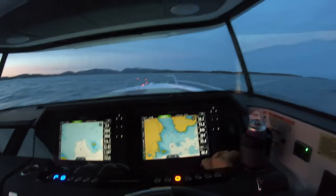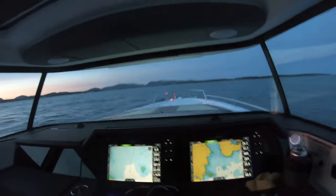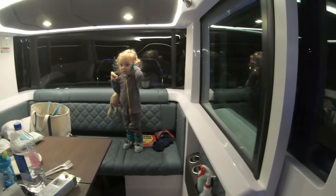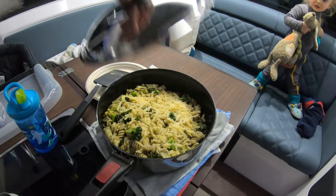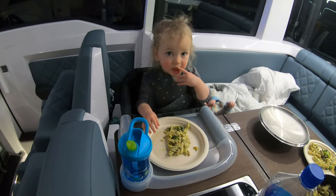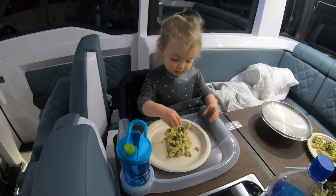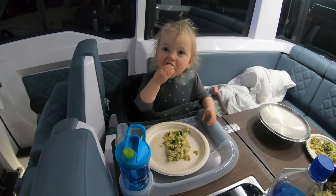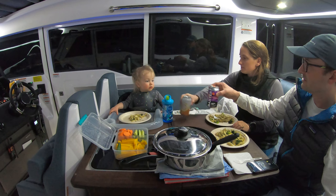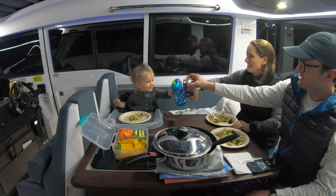We're very close to Northeast Harbor now, cranking along and it's almost dinner time. Caroline made us a lovely dinner — chicken broccoli pesto pasta. Cheers!